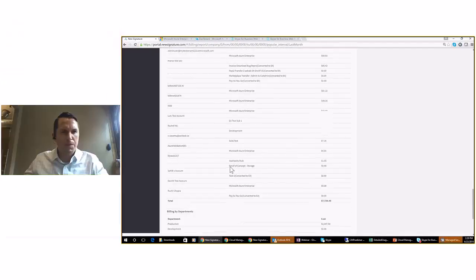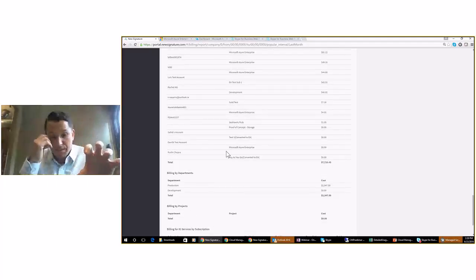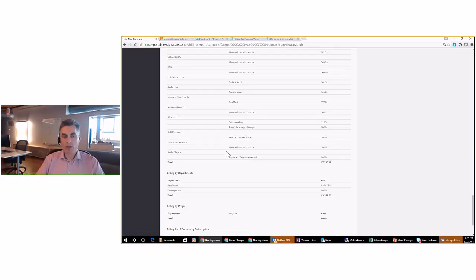Ezekiel asks: this data is being accessed from the local SaaS SQL database, not making a query to the EA API every time — so if I reclassify the data, my reports are going to reflect the changes? Correct. Everything is contained within our database. Any changes you've made will be reflected there — departments, projects, and cost centers are all contained in our database. For example, I've included a subscription in the Production department, and any changes to that subscription, such as adding a VM, will automatically be reflected in that Production department.